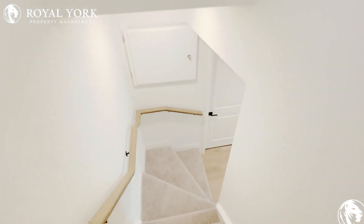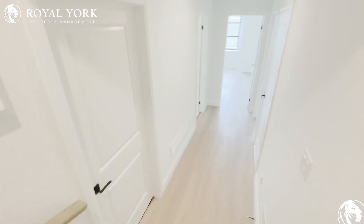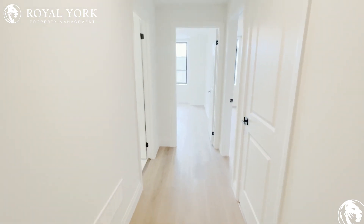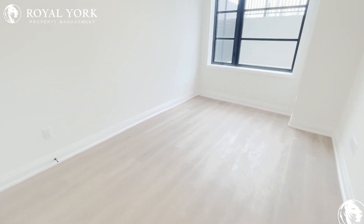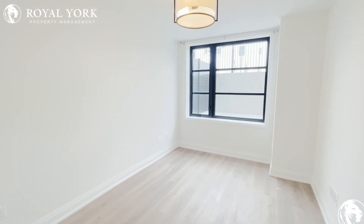Heading to the lower level, that's where our bedrooms are located in this unit. One of the standout features of Savoy Street is that there's always a lot of natural light that comes through because they use large picturesque style windows. In our first bedroom down here, it's a nice large open spacious room — you could actually fit a king size bed in here most likely, but most certainly a queen.